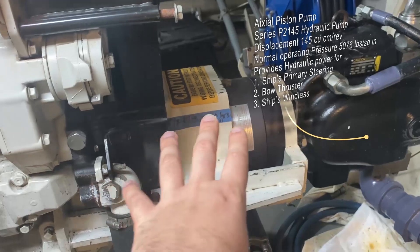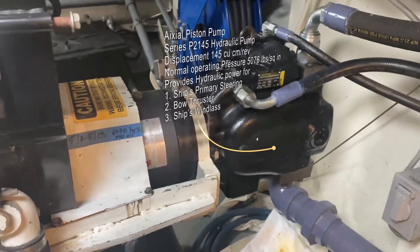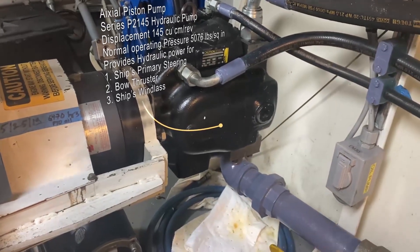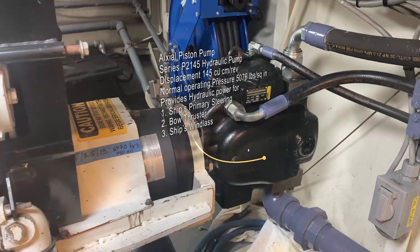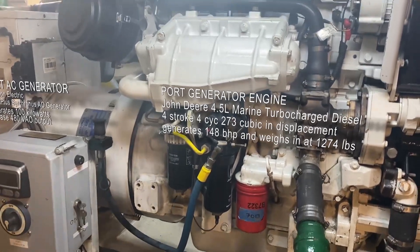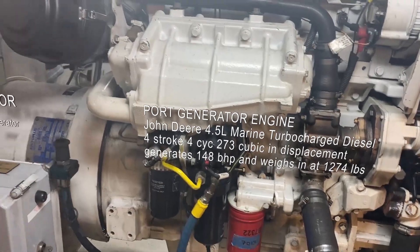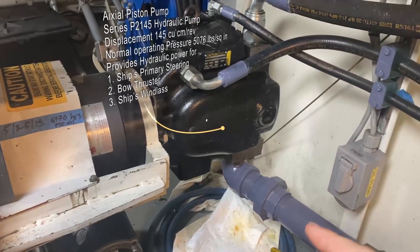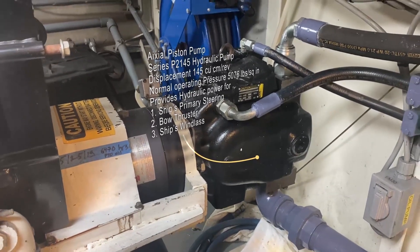There's a clutch right there that can engage or disengage, and this pump — as you can see from the purple — is part of our hydraulic system. So this is a hydraulic pump. When we're underway, we have one of these generators providing power to the ship for the lights and the navigation systems, refrigerators, and one of these is operating our hydraulic system — so that's our steering, our bow thruster, and our windlass.